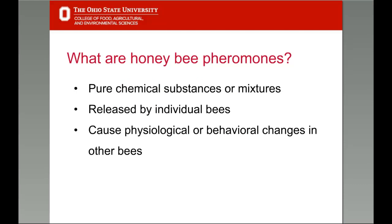What are honeybee pheromones? Honeybee pheromones are pure chemical substances or mixtures of substances released by individual honeybees. These pheromones cause physiological or behavioral changes in other bees. The chemical structures of the compounds comprising these pheromones are not particularly complex as organic chemical compounds go, yet they accomplish the coordination and control of honeybee development and actions that allow the colony to not only survive but to even thrive.